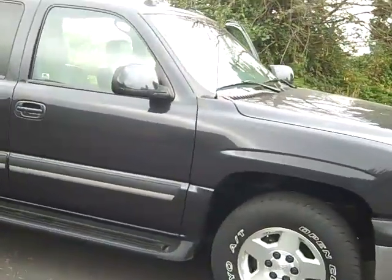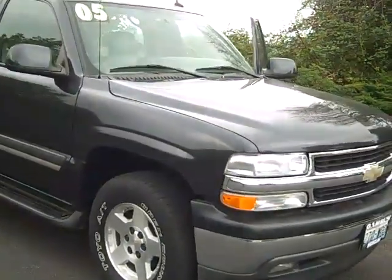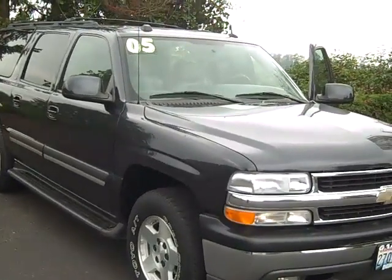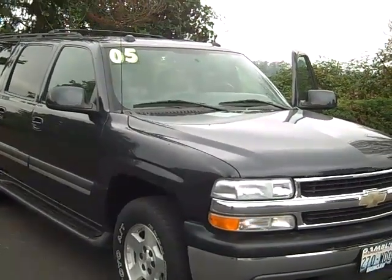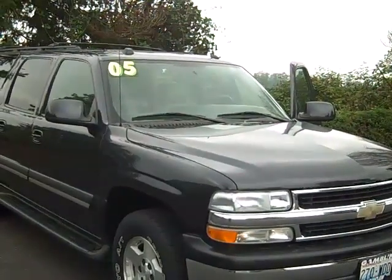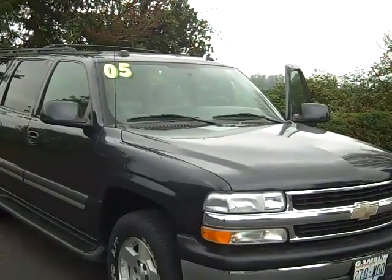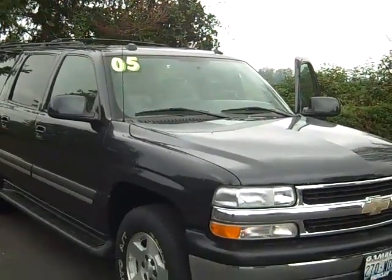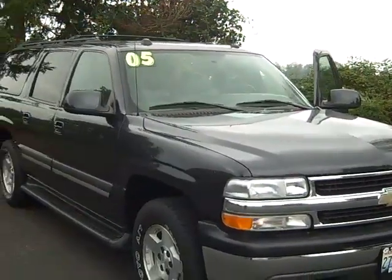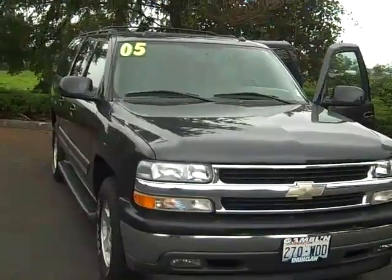Nice, nice vehicle — 05 Chevy. The stock number on this is V1959A. You simply wouldn't believe the price on this, folks. Give me a call — Smitty at Art Gamblin Motors at the Truck Center. 888-895-5648, or my cell phone 425-223-0678, or email me at Smitty@GamblinMotors.com.